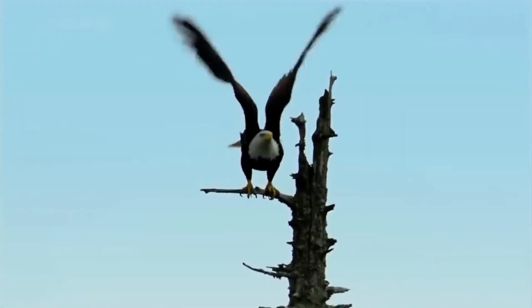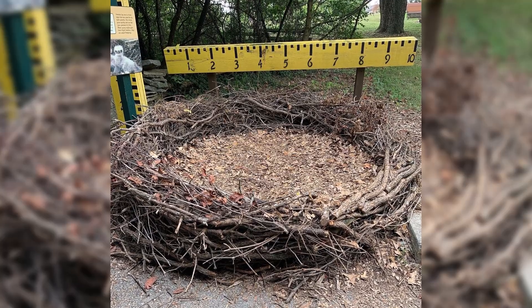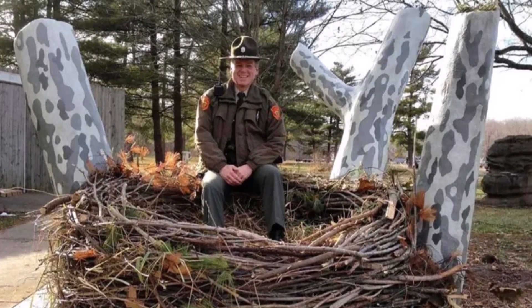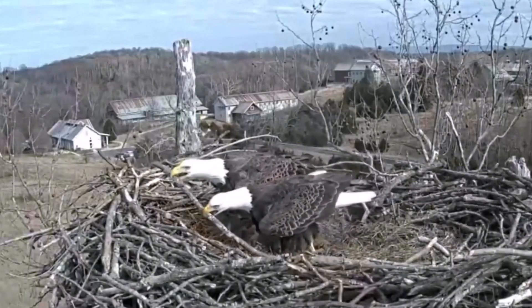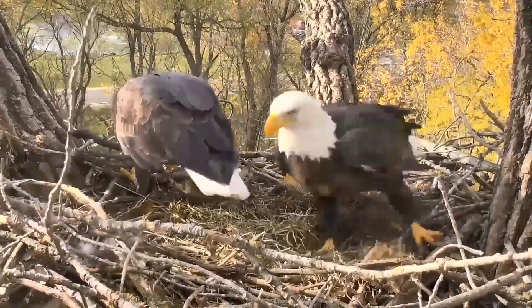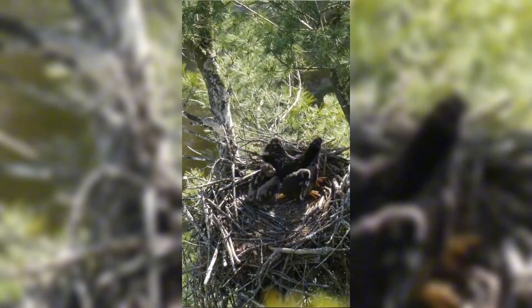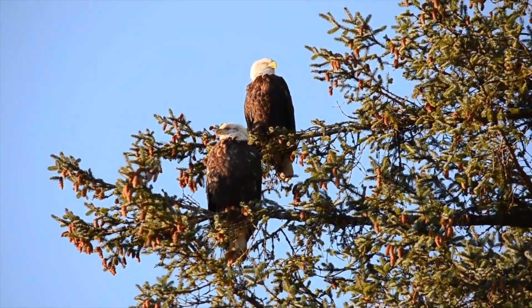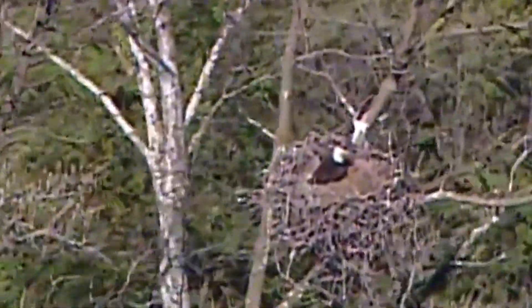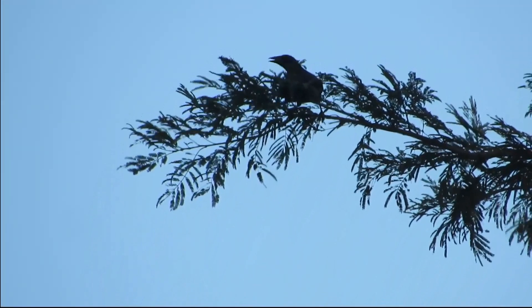Of all birds in the world, bald eagles hold the record for the biggest nest ever built. One nest in Florida was 6.1 meters deep, 2.9 meters wide, and weighed 2,722 kilograms — almost three tons. Eagles keep adding sticks to their nests and continuing to build for many years. A pair typically starts working on their nest one to three months before the female lays the first egg, preferring territory close to water to catch fish nearby. One well-studied Ohio nest was used for 34 years until the tree finally blew down.